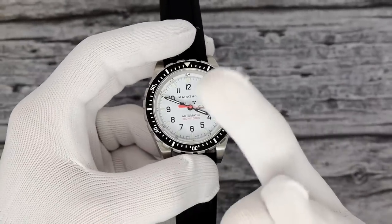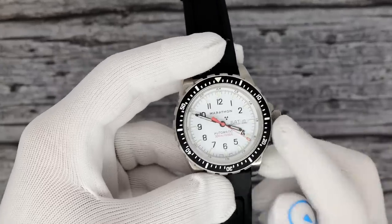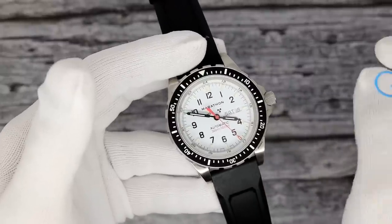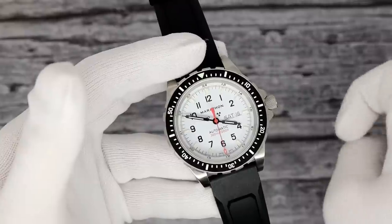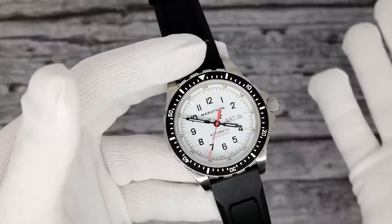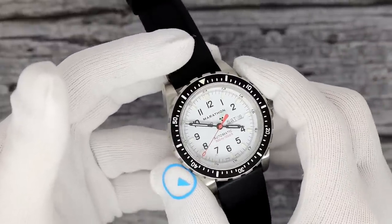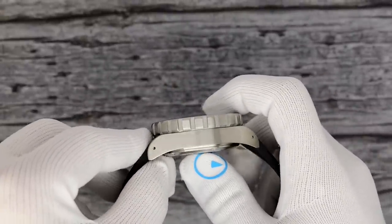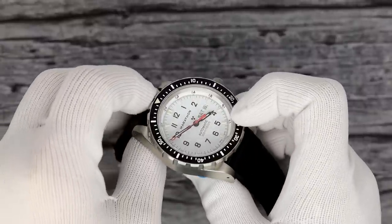Just because it's 46mm and tremendous and thick doesn't mean smaller wrists cannot wear it. Wear what you want, not what society tells you you should wear. It's powered by a Sellita SW220-1, which is sort of like your ETA 2836 with day and date on the right-hand side. It's a Swiss movement, 26 jewels, hand-wind tacks, about 40 hours of power reserve. 46 millimeters in diameter, and 18 millimeters thick with a slightly domed sapphire crystal.